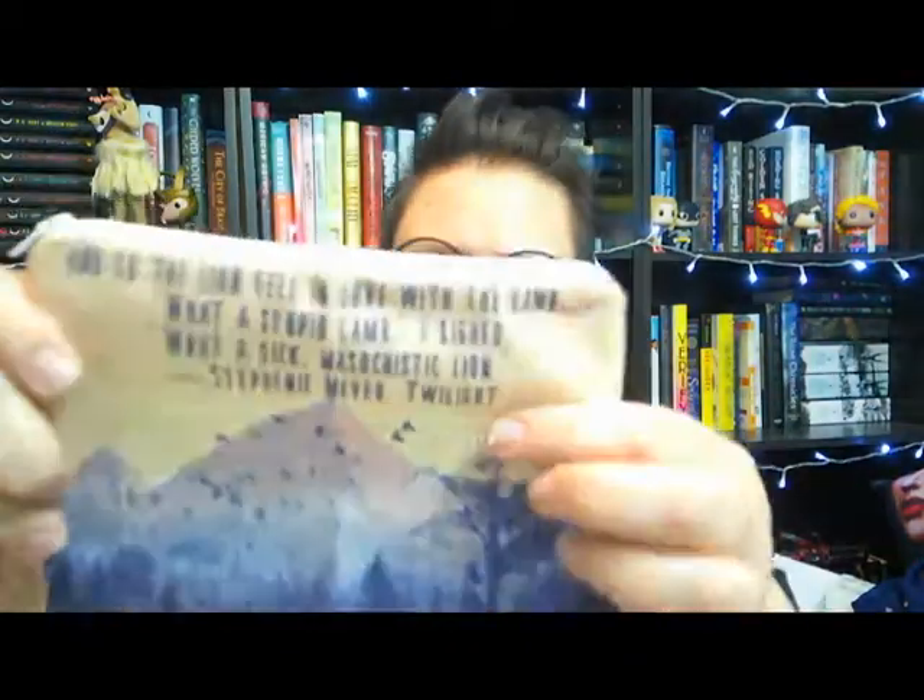We have a zippered pouch with a Twilight quote: 'And so the lion fell in love with the lamb... What a stupid lamb. What a sick, masochistic lion.' Edward is a jerk — that's all I'll say about that. But it's a cute pouch and pouches are handy. I don't care if they have quotes from stupid characters on them.